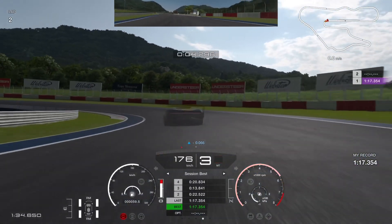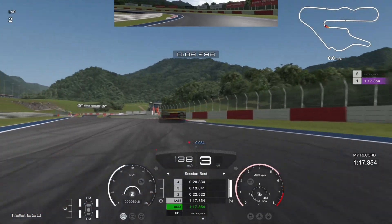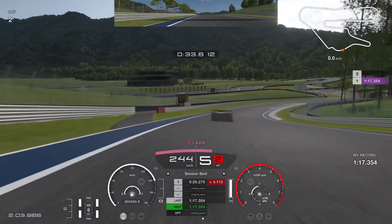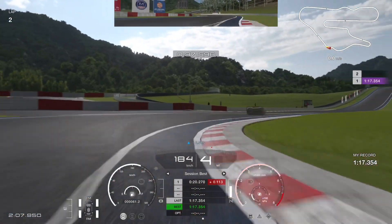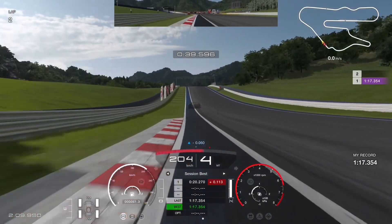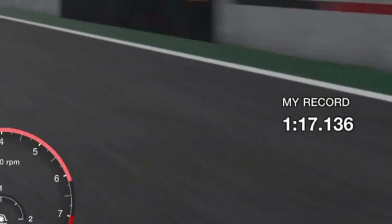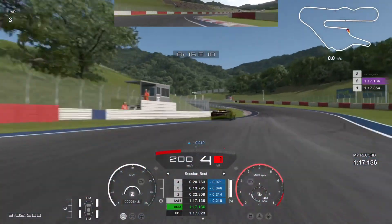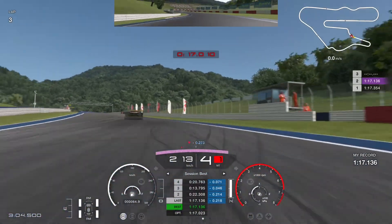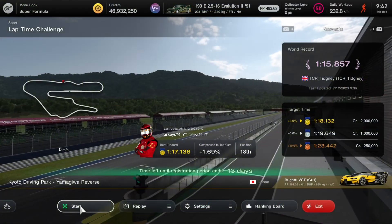At least I've started using second gear in turn one. Despite not a very good first sector, I did better in the chicane, so now we are down to a 1:17.136. This was as fast as I could go for this morning run — running off the track as well — because now I had to go to work.